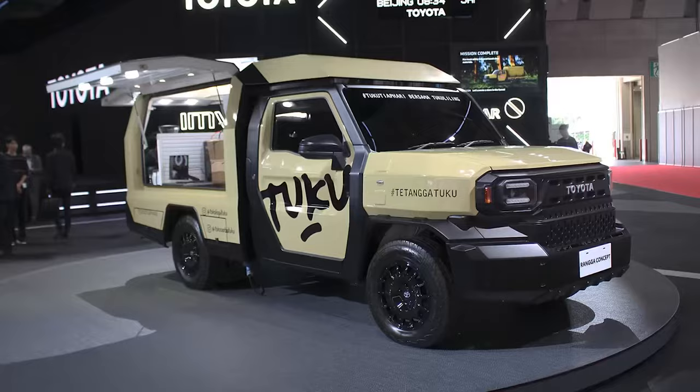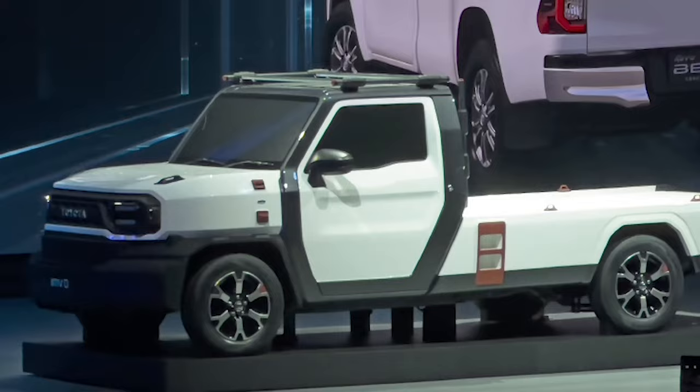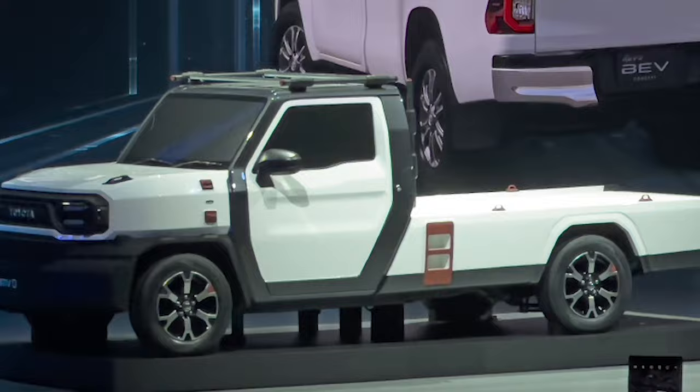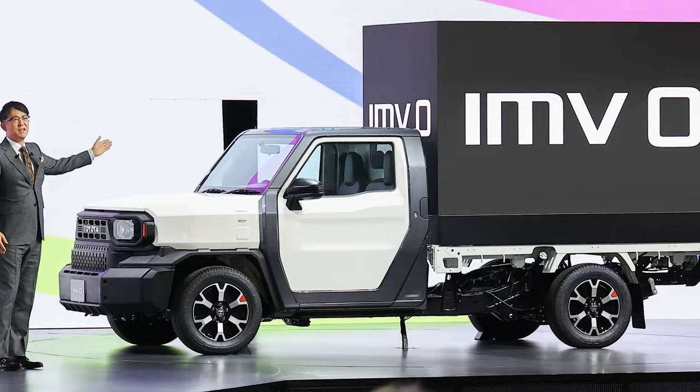This pickup is set to launch in Thailand for about $10,000. The IMV0 represents an attractive option in emerging markets. The vehicle is expected to be next available in Mexico later this year, while the U.S. launch would be happening sometime around September 2025.